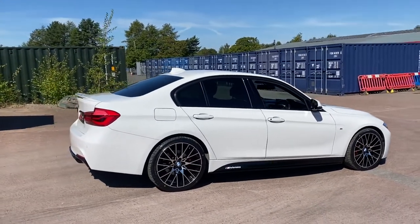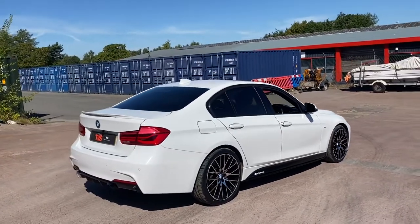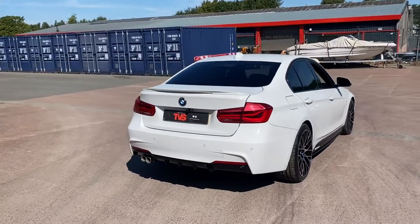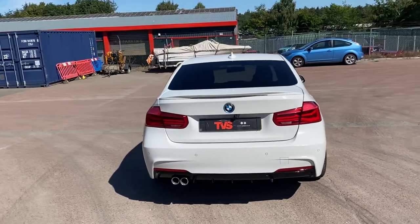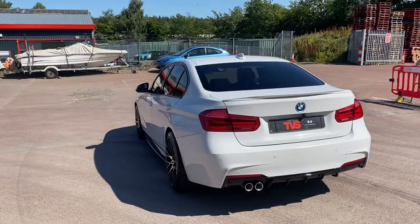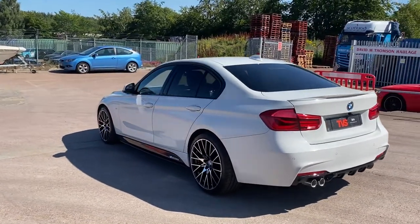This outstanding example wears the gloss black M Performance kit and has the rear sun protection glass. It's a super low mileage example, having covered just 24,437 miles from new, with just one former keeper in this time, and it comes with the two keys that it left the factory with.